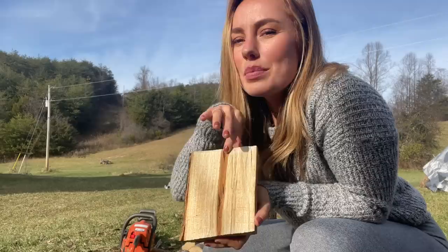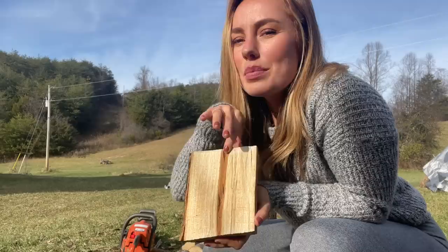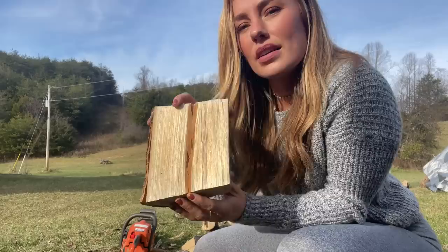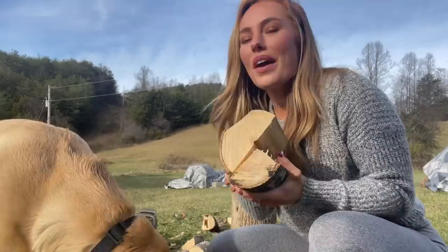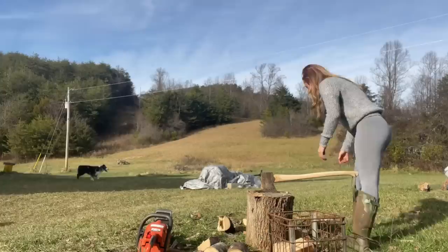Being a country girl and all, I should know my trees by now but I'm learning. This one should be pretty easy to identify, so if you guys could help me out. I don't know if it's like a sugar maple or what, but it's got this strip in the middle that's soft and it smells like perfume. What is it? Alright, I'm going to get some of this stacked up and then move on to the next chore.